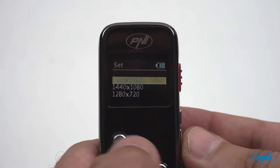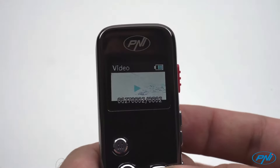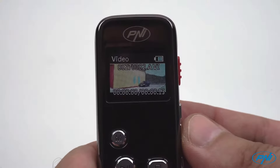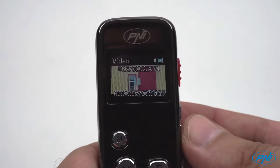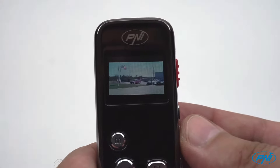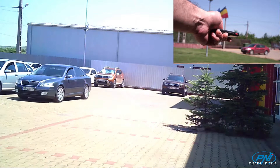The small size of the product allows it to be worn in the chest pocket or pants. The recorder comes with a rechargeable 610 mAh battery that provides up to 90 minutes of continuous video recording or up to 180 minutes of continuous audio recording.